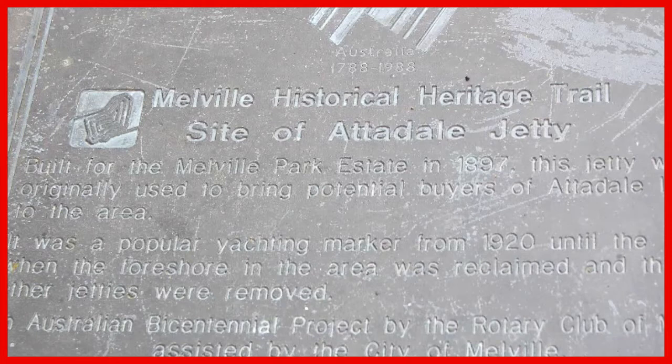We've reached Atterdale Jetty, built for the Melville Park estate in 1897. It was used to bring buyers to Atterdale and was a popular yachting marker from 1920, until the foreshore was reclaimed and the jetties removed.